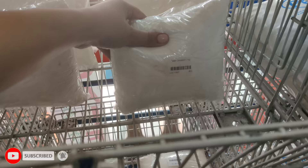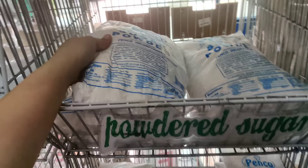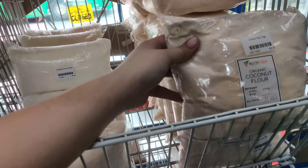Pesos 1 kilo na to. Ayan, Pesos 48. Powdered sugar — meron din sila dito. So, this one naman ay Pesos 280 yung ganito nila. Ayan. Meron din ditong organic coconut flour. So, Pesos 200 to.